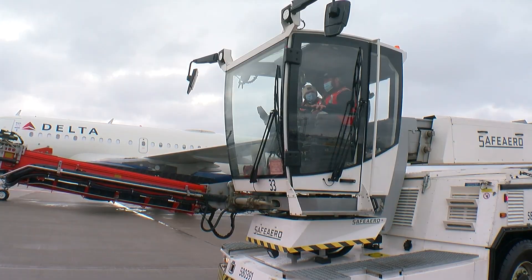Heather Brown, WCCO 4 News. On a frosty day, Delta crews use about 2,000 gallons of glycol. But on a snowy day, they can average 40,000 to 50,000 gallons. The airport runs a program to collect the chemicals and recycle them into things like antifreeze.